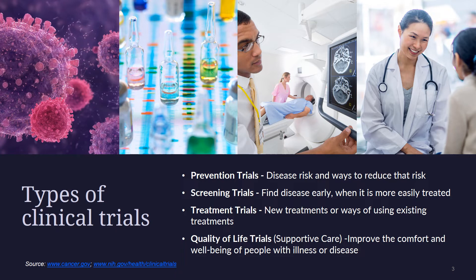Quality of life or supportive trials look at ways to improve the quality of life for cancer patients, especially those who have side effects from cancer and its treatment. They find ways to help people cope with pain, nutrition problems, infection, depression, and other health problems. These trials also might test activities such as attending support groups, exercising, or talking with a counselor.